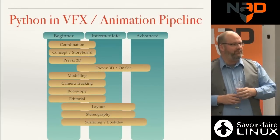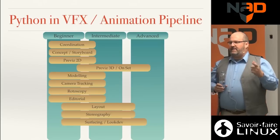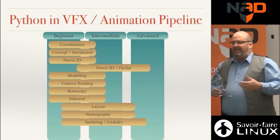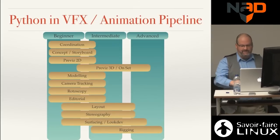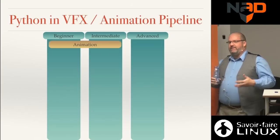Surfacing and look dev — anything involving shaders, shading networks, and textures — can use a lot of Python for conversion. One thing most people don't know: Python is not used as a shading language because, as an interpreted language, it's not fast enough for millions of ray hits in a renderer. So if someone says they wrote a shader in Python, they don't know what they're talking about.